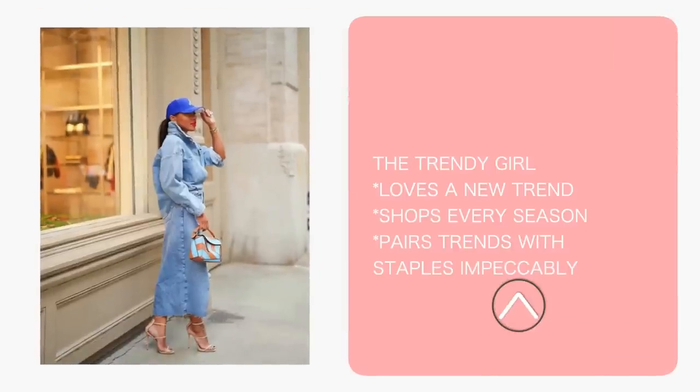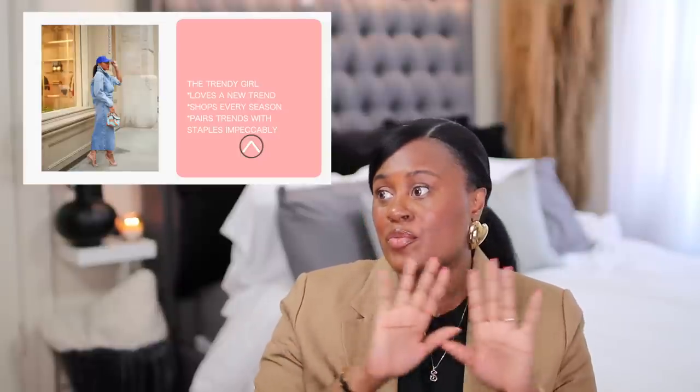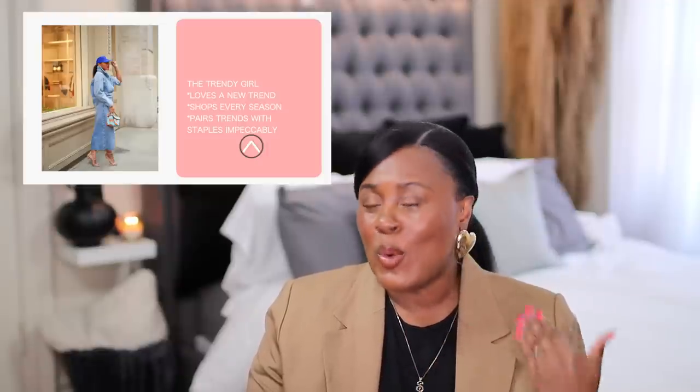The next girl we want to talk about is the trendy girl. She has all her basics — white t-shirts, black jeans, everything she needs — but she really loves a good trend. She loves to play with what's new right now, loves to shop, and has no problem shopping every single season. What I love about this look is the pairing of masculine and feminine. The pairing of the blue Atlanta hat and the denim jacket shirt with the long skirt is a great, very trendy juxtaposition. It's not too much, but she's right on trend. This denim shirt jacket is very easy to find — I found one at The Gap, Good American, Banana Republic, and a budget-friendly one at Forever 21.